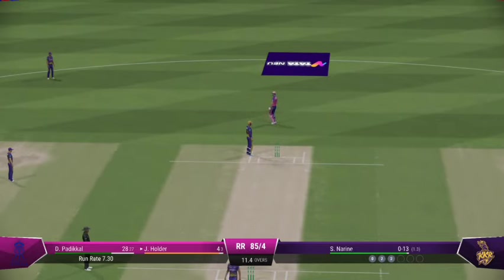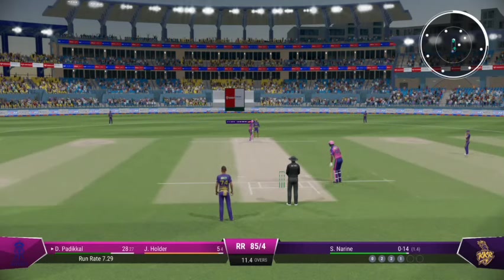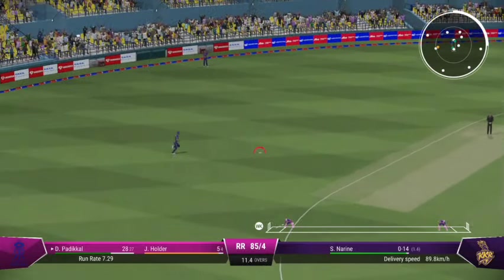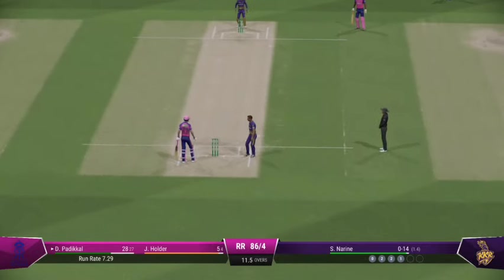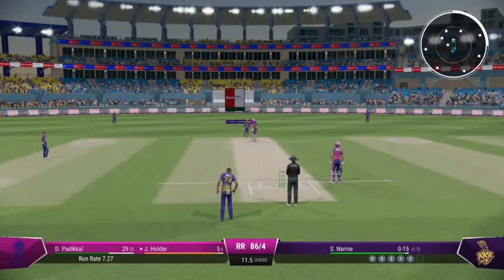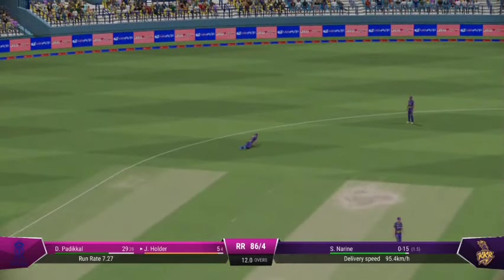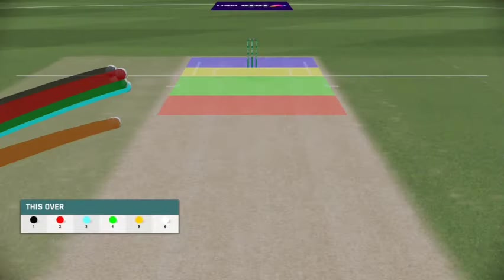Worked it onto the leg side and got some easy runs. They'll push hard — should get back for two. Manipulating the field, asking questions of the opposition captain as they take a single. End of the over — a good one in terms of keeping the batters quiet; just needed to take a wicket to make it an excellent one.